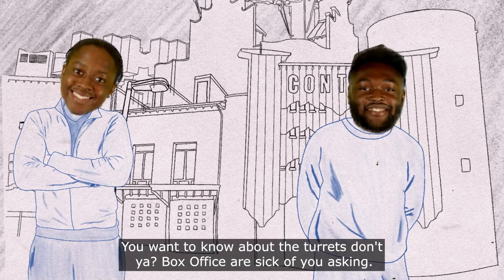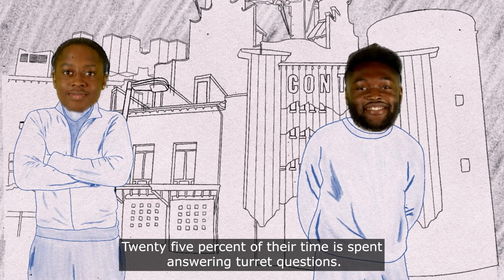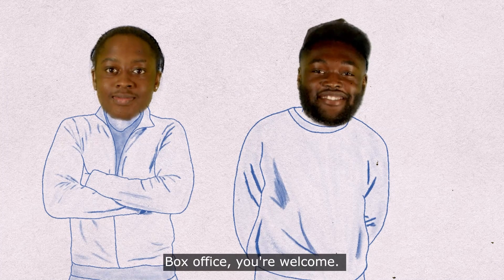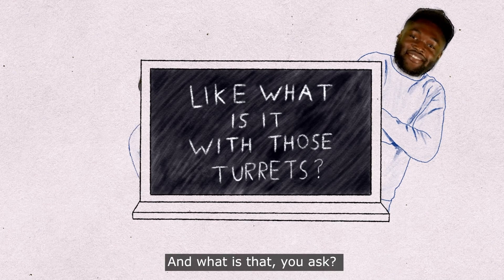You want to know about the turrets, don't you? Box office staff are sick of you asking — 25% of their time is spent answering turret questions. So we decided to do a little research and answer all your questions. Box office, you're welcome. The turrets are actually chimneys, part of the passive ventilation system.